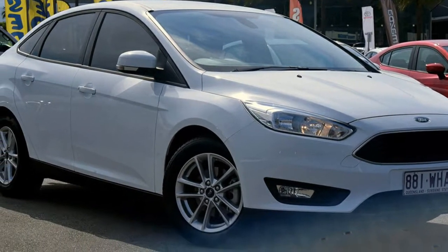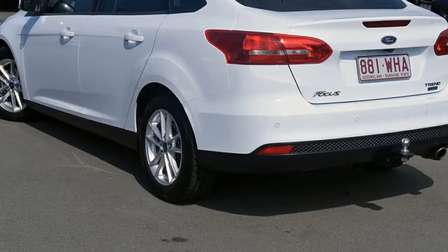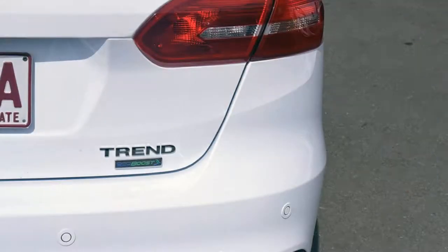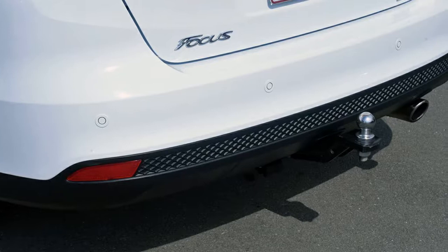You'll simply love this 2016 Ford Focus. This Focus has an efficient 1.5 litre engine and a smooth shifting automatic transmission. The attractive white exterior is complemented by its stylish interior.